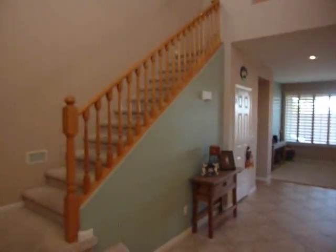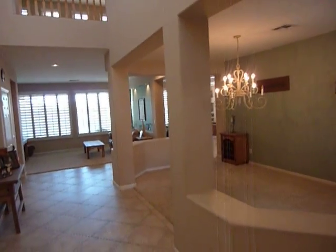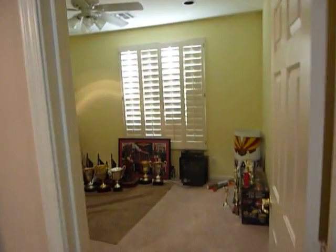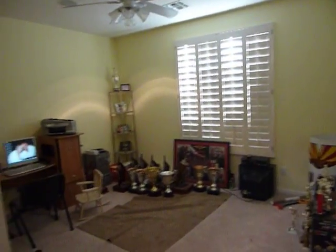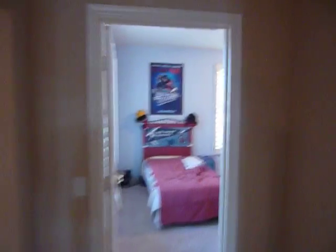As we enter, you'll immediately notice the soaring ceilings and the openness of the floor plan. Large dining room. Two bedrooms downstairs — there's the first bedroom. Great guest bathroom, and another large bedroom at the end of the hall.